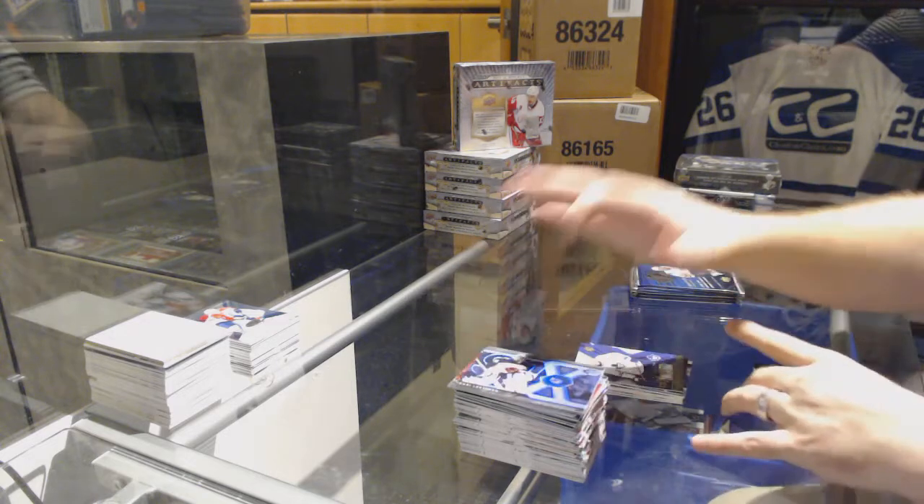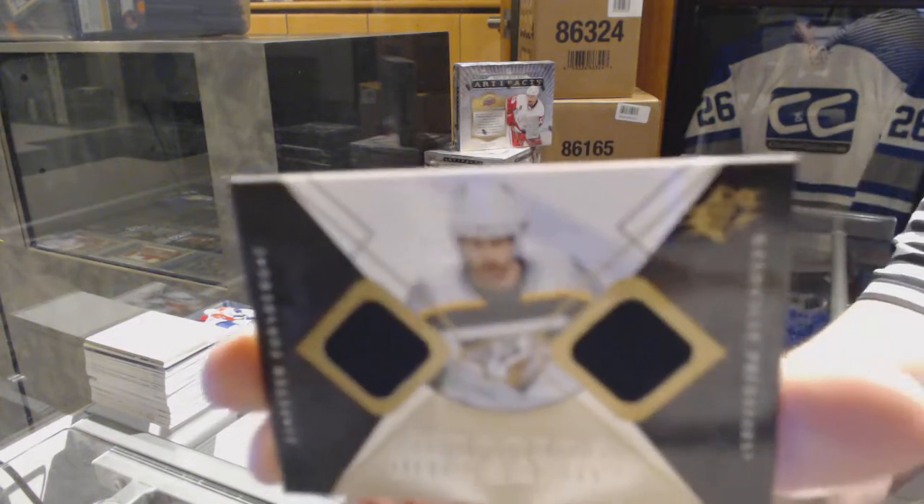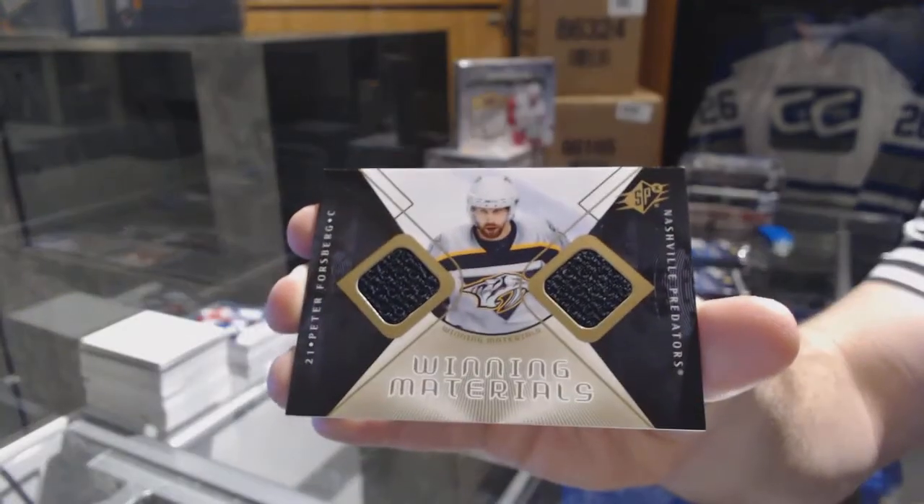We've got a Winning Materials dual jersey for the Nashville Predators — Peter Forsberg.